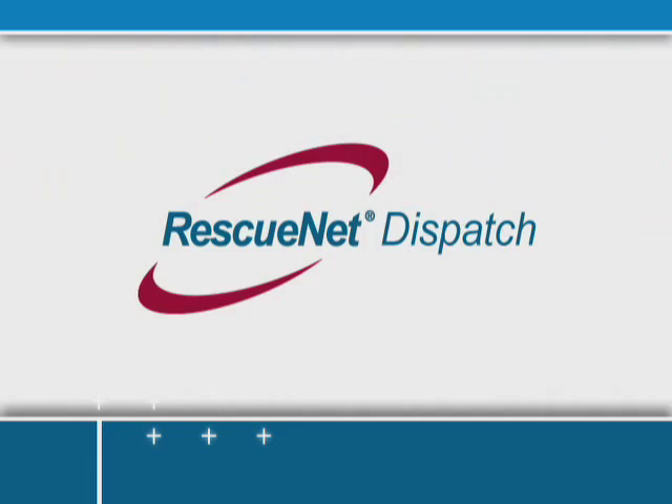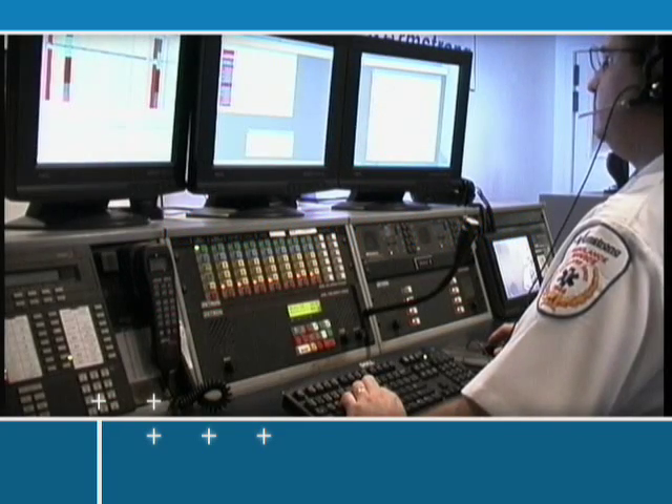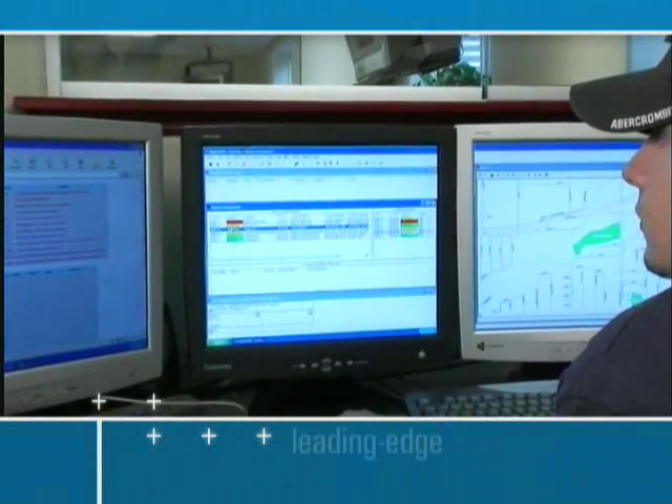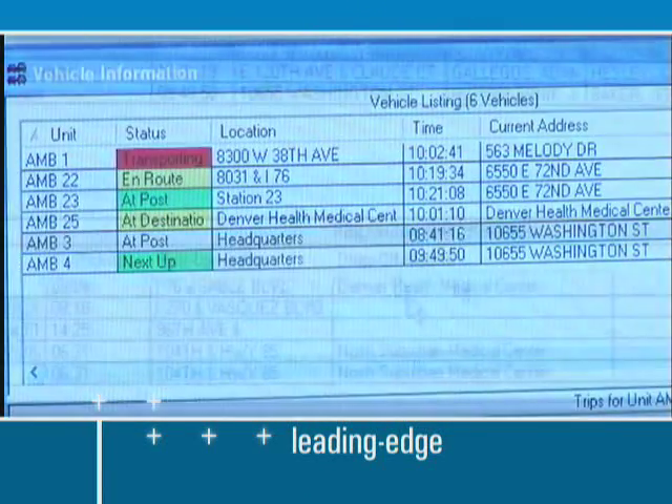User-friendly RescuNet Dispatch is state-of-the-art EMS CAD software that makes your entire operation more efficient. Whether you're fielding emergency calls or scheduling routine pickups for ground or air transports, RescuNet Dispatch's leading-edge architecture brings unmatched efficiency to all areas of your organization.